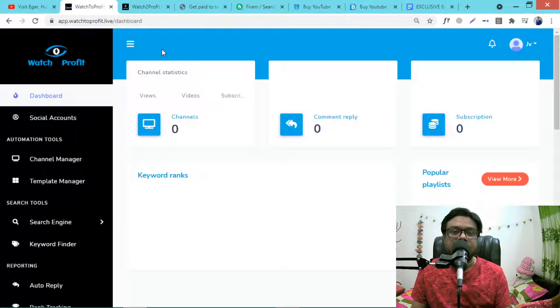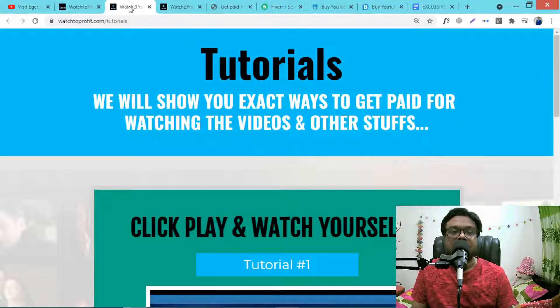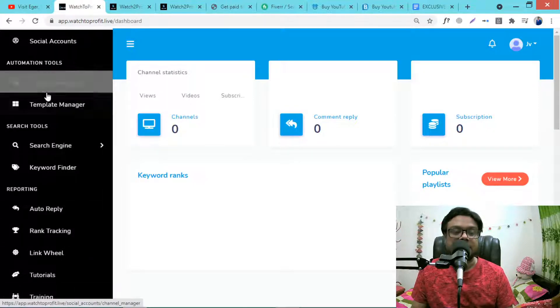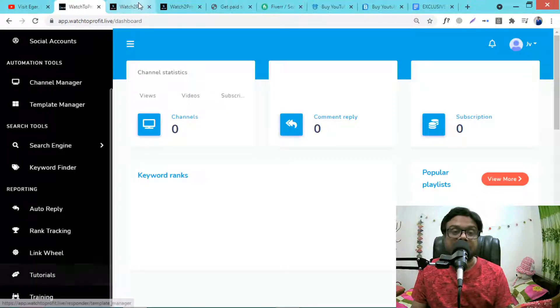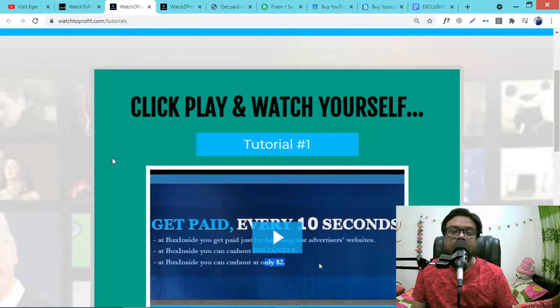You just need to log in to get instant access to the members area. First go to the tutorial section — this training covers the software. In this tutorial section you will learn the exact ways to get paid for watching videos and other things.